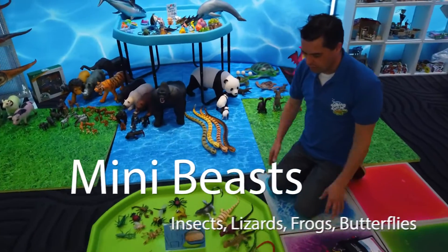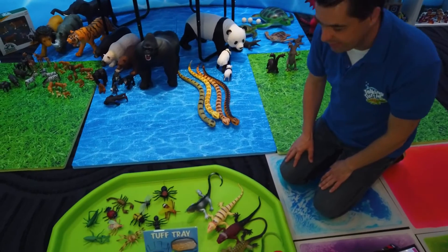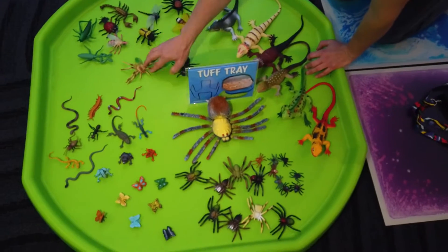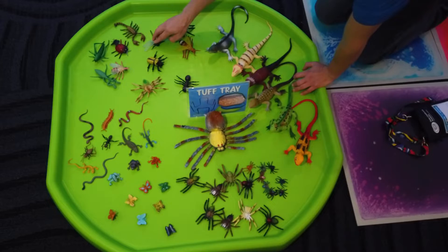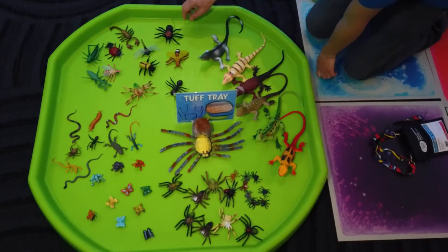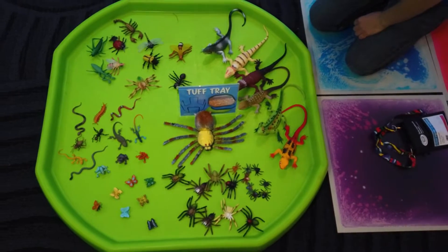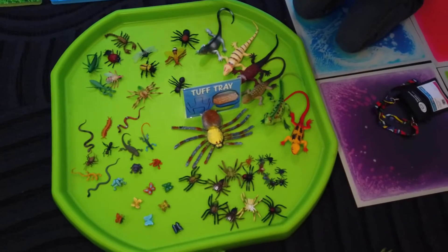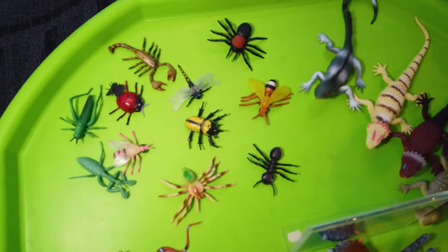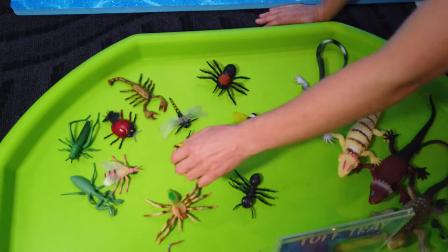This is our tough tray with all the insects and mini-beasts in it. This is our original mini-beast set, and there's actually one missing — I think there must be a thief in Hobart. All these mini-beasts are incredibly strong and a good size. The feedback we get is that it's a great size. The only issue is they end up in children's pockets.